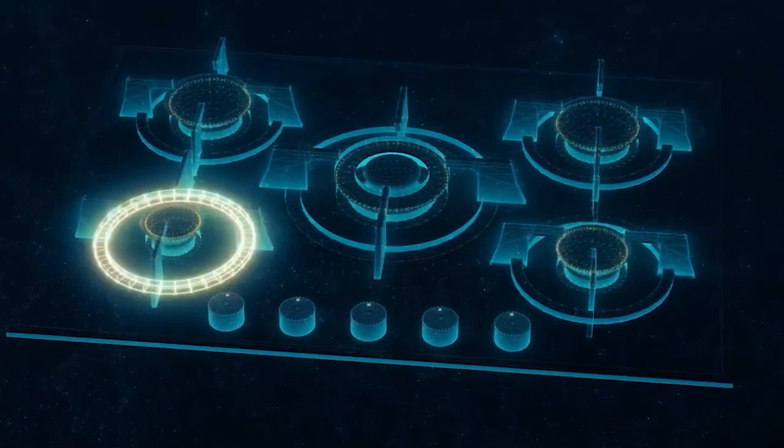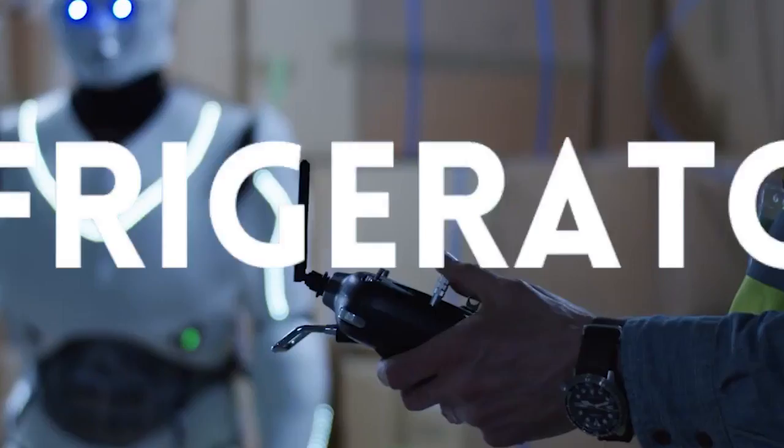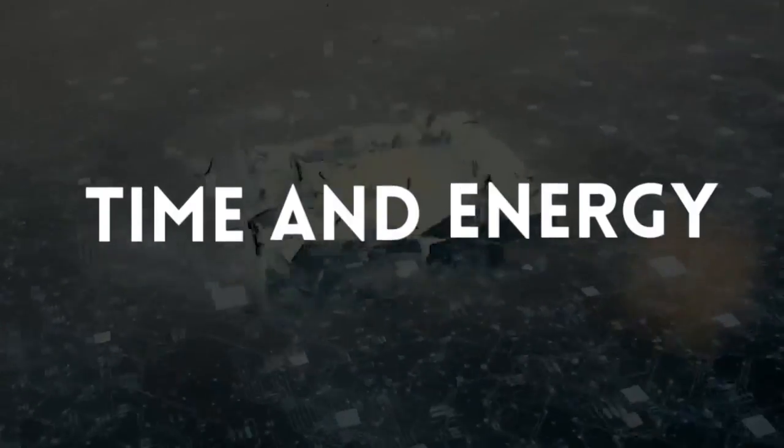From smart home assistants like smart plugs and smart thermostats, to smart appliances like refrigerators and ovens, one of their most significant benefits is their ability to save time and energy.